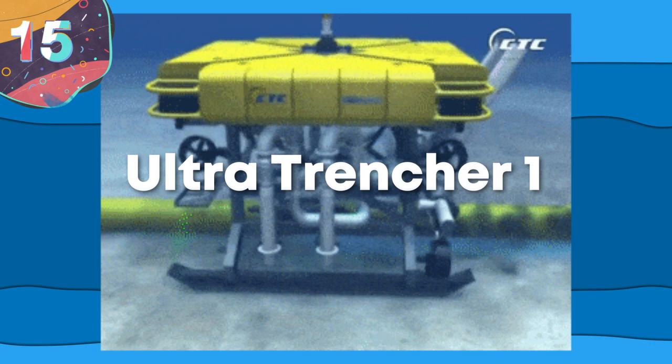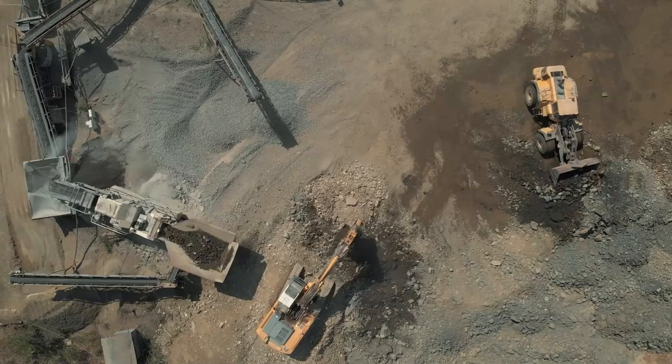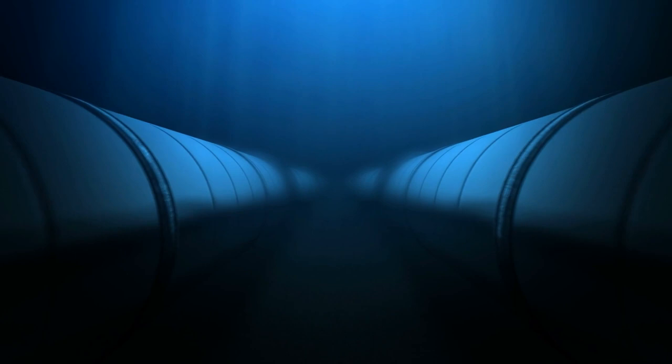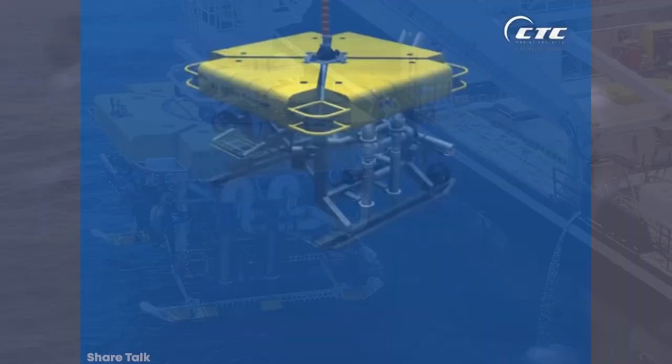Number 15: Ultra Trencher 1. The world relies on supplies of oil and gas to power machinery and produce electricity. But one of the difficulties that companies responsible for extracting these materials face is that some of the most fruitful sources are deep out in the ocean. To transport it back to land requires a large network of subterranean pipes that, instead of being simply laid on the seabed and subjected to ocean currents, are often laid in trenches. To build a trench large enough to hold a pipe at the bottom of the ocean requires a highly specialized machine.